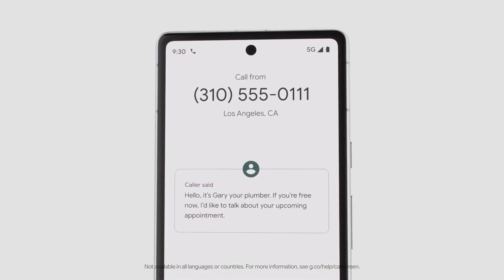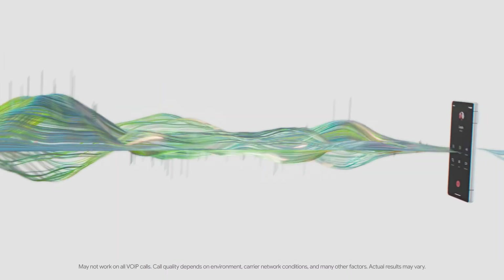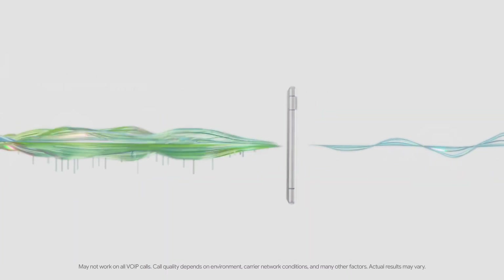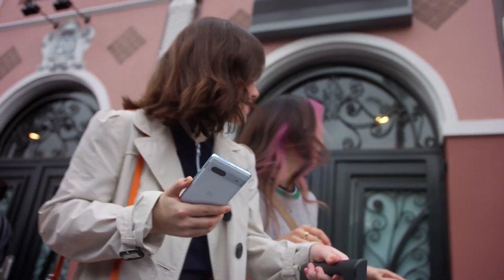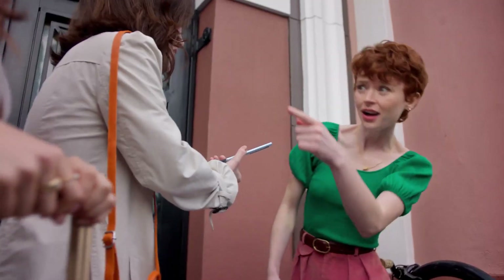It automatically screens calls, so you only answer the ones you want. It filters intrusive sounds by eliminating background noises and voices. For the voices you need to hear, it translates them — becoming your own personal interpreter with Live Translate.